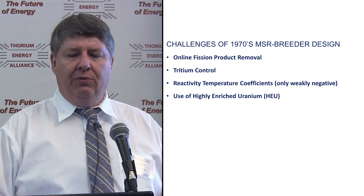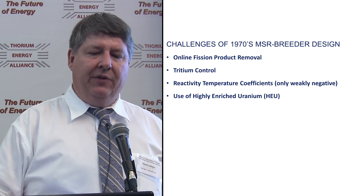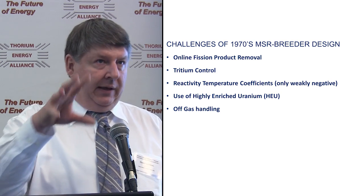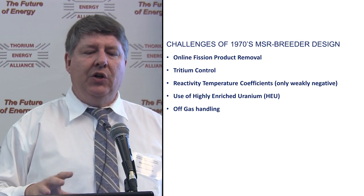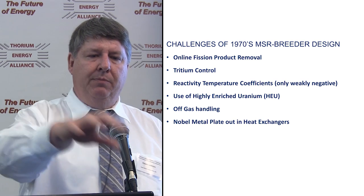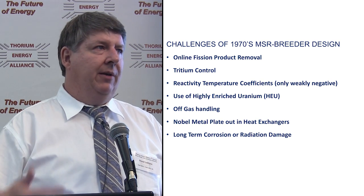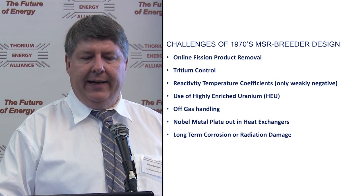The use of highly enriched uranium — as soon as you say those three words in connection with a thorium breeder, you're going to get a lot of doors closed in your face. Off gas handling: xenon and krypton coming out can have daughter products to keep an eye on. Noble metal fission products tend to plate out on surfaces — nothing insurmountable. And long-term corrosion and radiation damage: Oak Ridge developed very good materials with a lot of testing, but proving that for 50 to 60 years is a challenge.